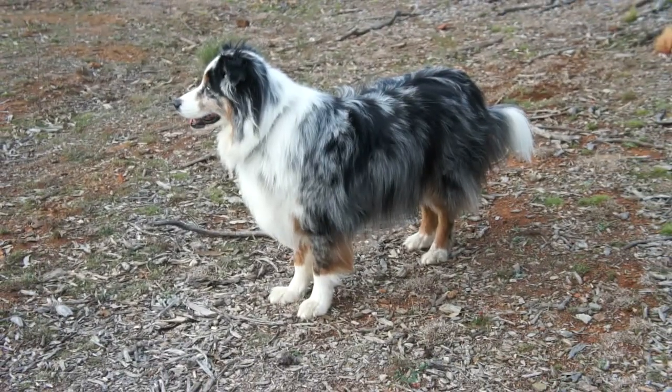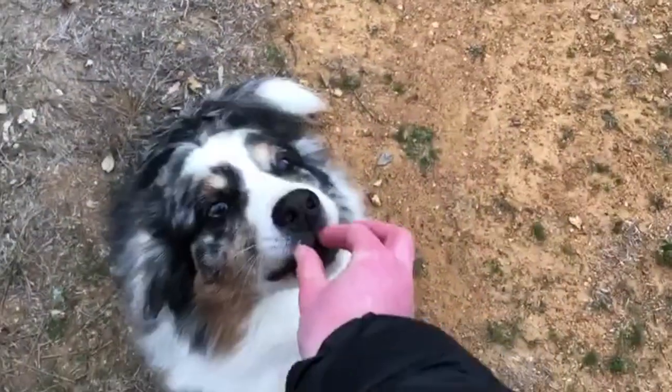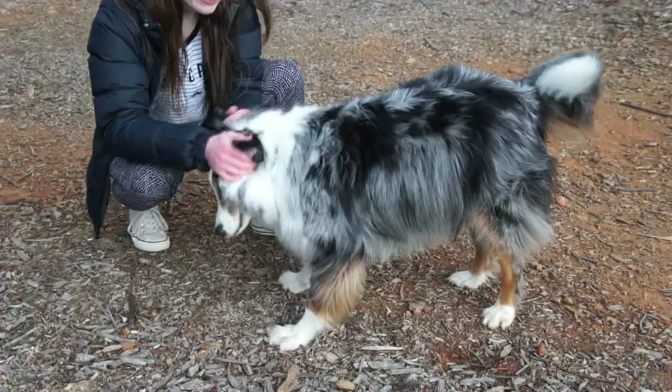So if you find your dog isn't listening or is ignoring you, try changing it up. Find a stick laying around that you can entice them with, bring along some treats in your pocket, or just plain use your voice to tell them that they're doing a good job.